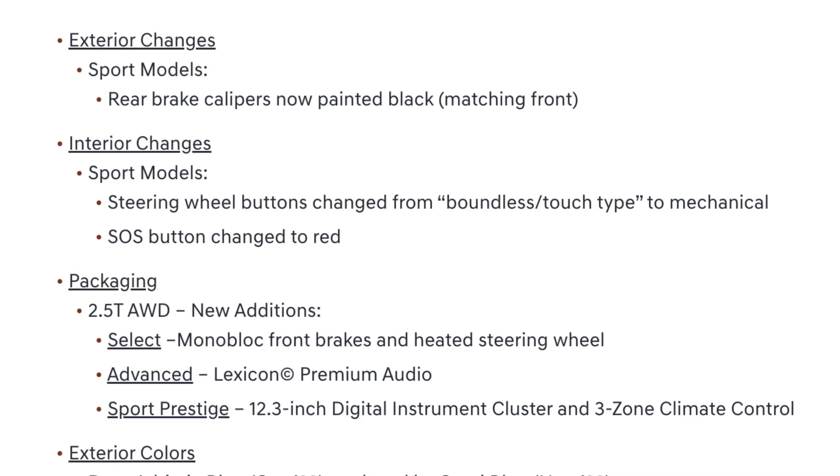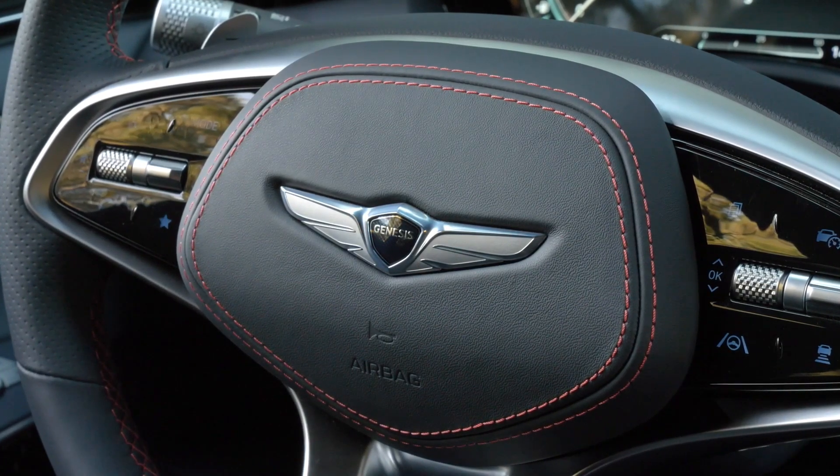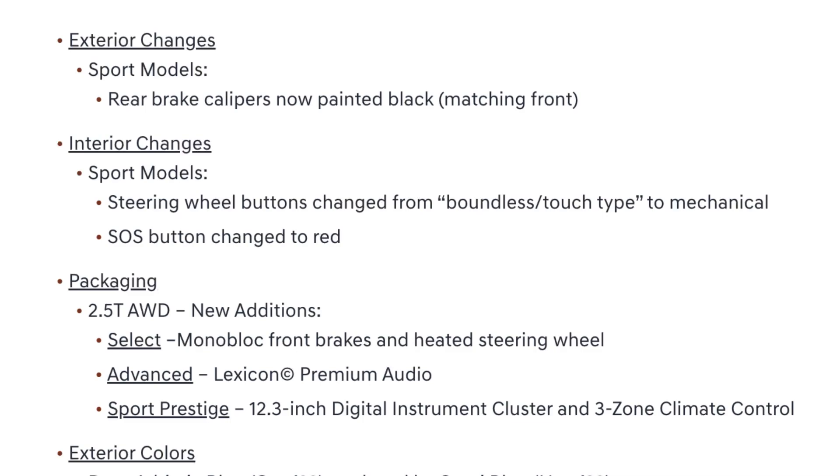Moving on to the interior, the sport models get steering wheel buttons that were changed from touch type to mechanical buttons. If you've seen my videos on Hyundai products and their touch buttons, I'm not a huge fan of touch buttons, so the fact that Genesis changed it from touch to mechanical after just one model year suggests they're listening to owner feedback. In addition, they've changed the SOS button to red — similar to how BMW makes their emergency buttons red as well.